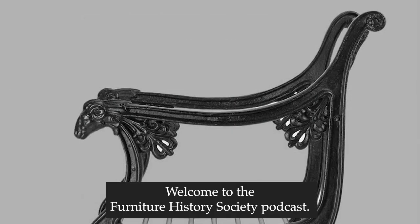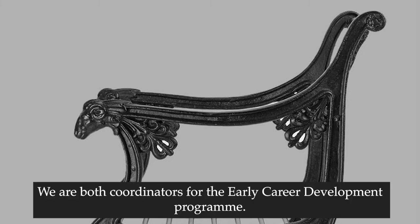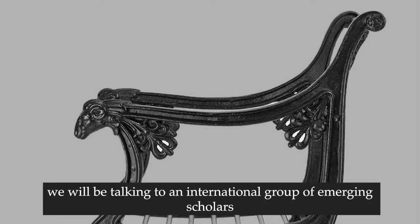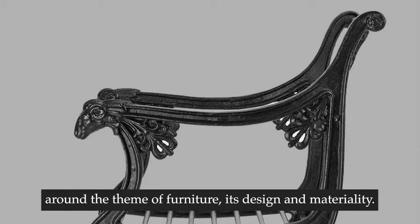Welcome to the Furniture History Society podcast. My name is Elliot Sterling and I'm Catherine Hardwick. We are both coordinators for the Early Career Development Programme. In this series we will be talking to an international group of emerging scholars who will be discussing their recent discoveries around the theme of furniture, its design and materiality.